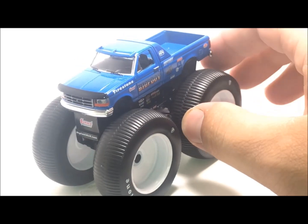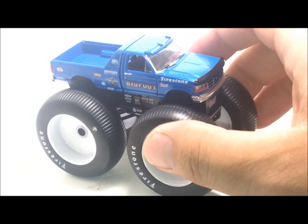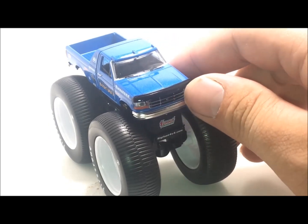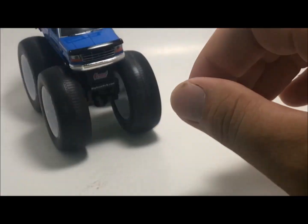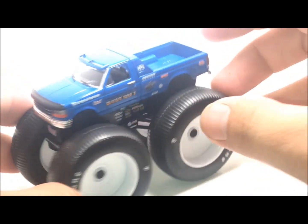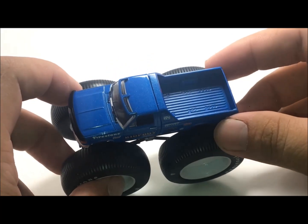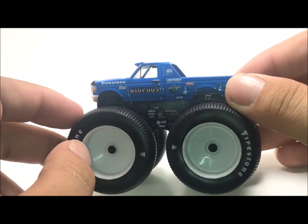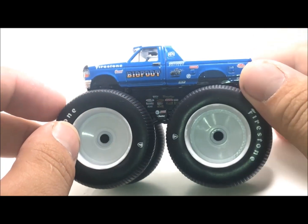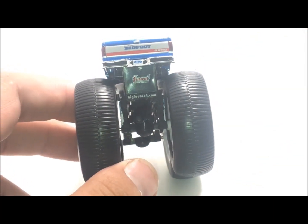One thing I wish Spin Master would do is make this body type. If you guys grew up in the 90s like me and remember trucks back then, there are so many legendary trucks with the Ford 1996 pickup body style. One cool thing with these Greenlight trucks — you can actually take the tires off and they come with a kit so you can put different tires on and stuff like that.